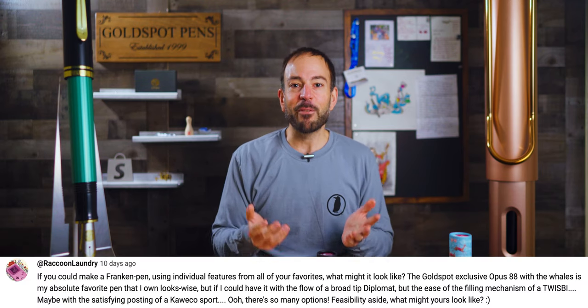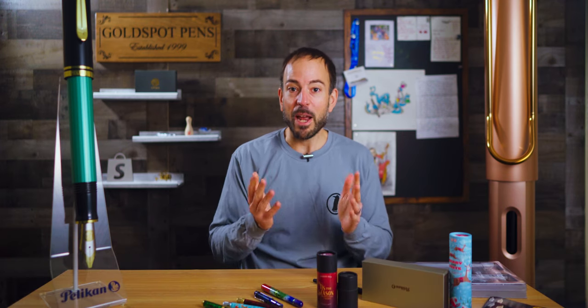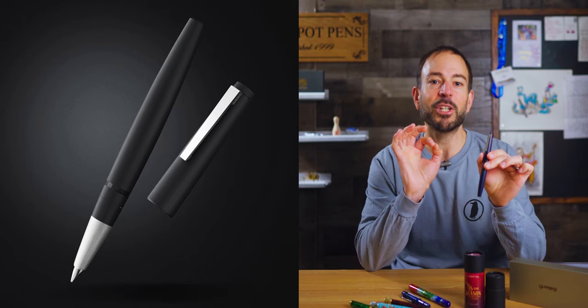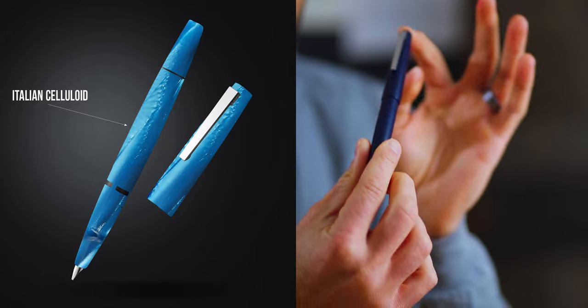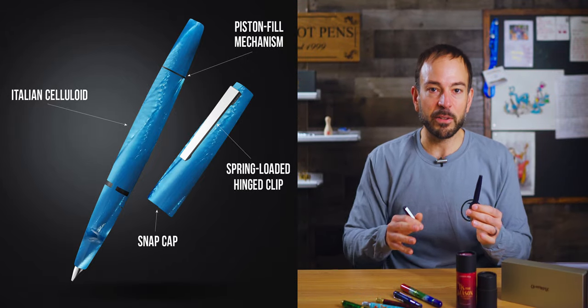Now that we've revealed December's top five pens, let's answer the question of the week, which comes from Raccoon Laundry. Raccoon Laundry asks: if you could make a Franken-pen using individual features from all of your favorite pens, what might it look like? I really enjoyed the description — it helped me spur my imagination into coming up with this Phantom Pen Fusion. To start, we're going to take the streamlined body design of the Lamy 2000, with its near perfection in balance and utility.